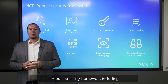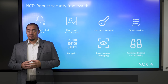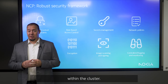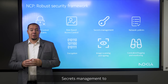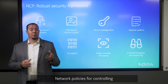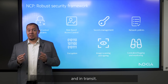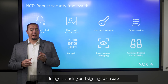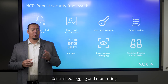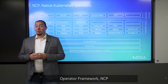OCP brings a robust security framework, including security context constraints for pod-level permissions, role-based access control for granular permissions within the cluster, secrets management to securely store sensitive information, network policies for controlling pod-to-pod communications, encryption of data at rest and in transit, image scanning and signing to ensure only trusted images are used, and centralized logging and monitoring for security events. By leveraging the Kubernetes operator framework,